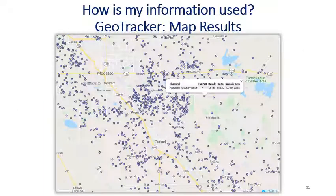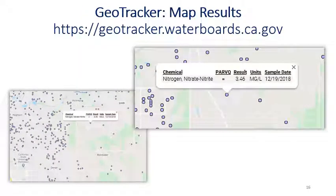How is your information used? GeoTracker is the state's groundwater database. ELAP certified laboratories will enter your well data from the drinking water well member information form into GeoTracker. The well information includes an APN or latitude and longitude for the location of your well. GeoTracker can display this information in a public map. When you click on a well location, the test result and sample date are displayed. None of your personal information is shown.